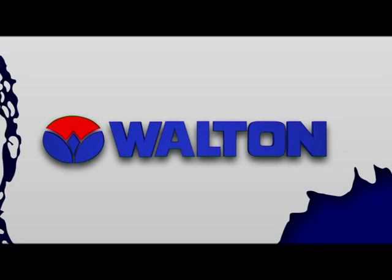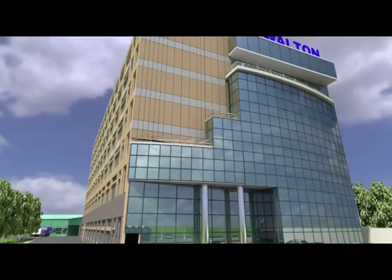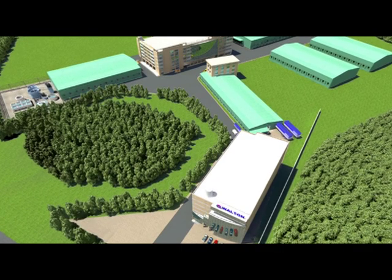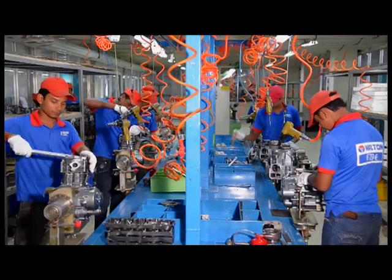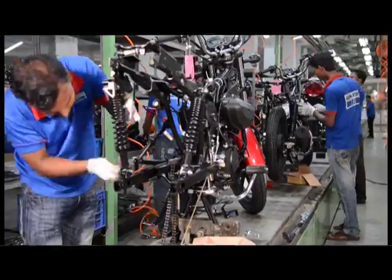Walton High Tech Industries Limited has set up its own factory on a vast area of land at Chandra in Ghazipur, comprising 2 million square feet of workplace. Production at this factory started from 2008. Now more than 17,000 engineers, technicians, officials and workers are working here.